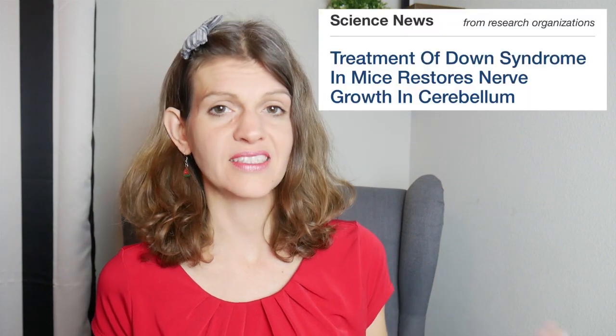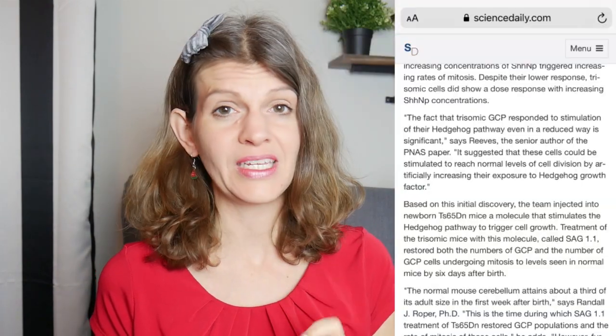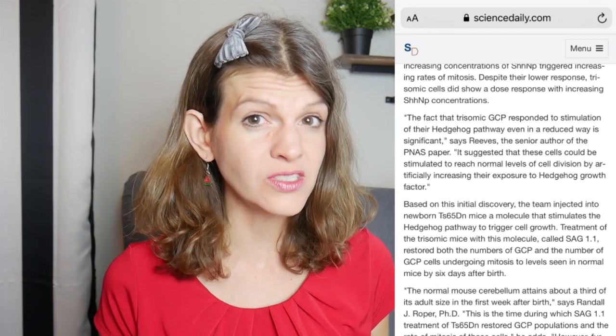As I started researching this I came across an article by Science Daily, and they were claiming that there might be an experimental compound that reverses some of these traits in Down syndrome children. They did this experiment with mice. I'll stick the article down below so you can read it for yourself. They genetically engineered mice to have similarities to Down syndrome.